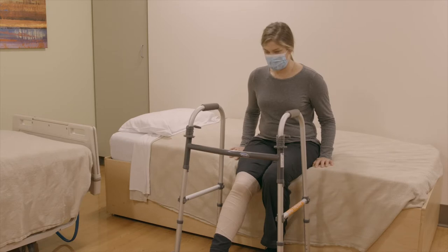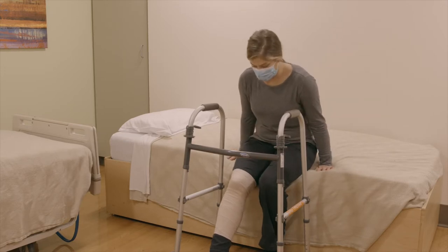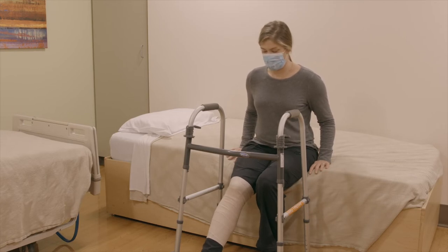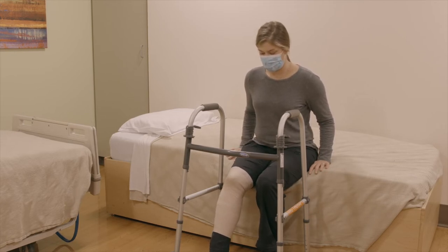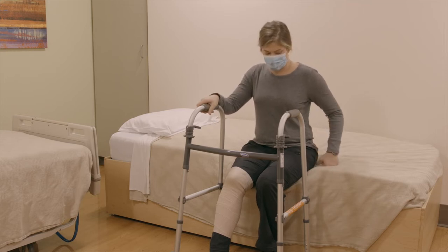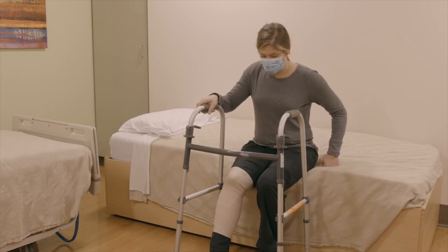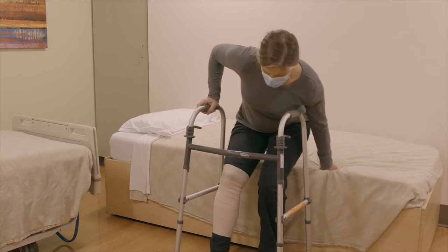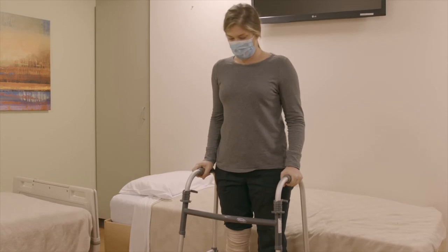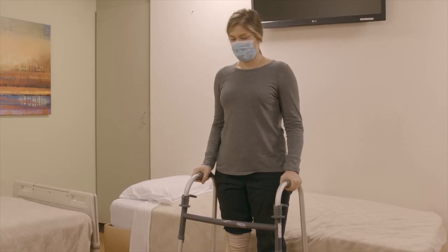When standing up, scoot your hips to the edge of the bed or chair. The foot of your operated leg will be placed slightly more forward than your other foot. Place one hand on the walker and one hand on the bed prior to standing up. Lean forward slightly, pushing into your non-operative leg and push into the bed with your arm to stand.